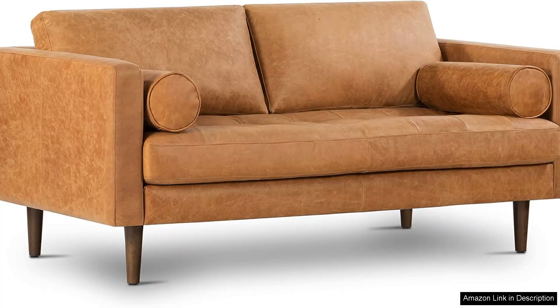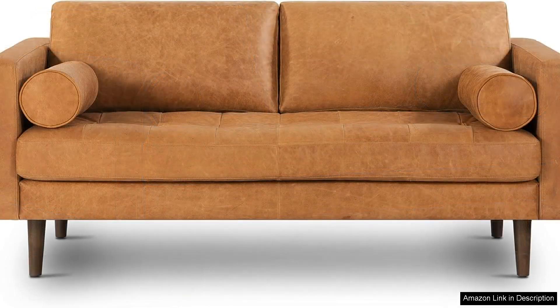I recently purchased a Polybark Napa leather couch with feather for my apartment and I couldn't be happier with my decision. At 72 inches, it fits perfectly in my living space without overwhelming the room, making it an ideal choice for smaller apartments.